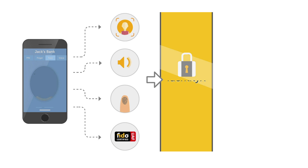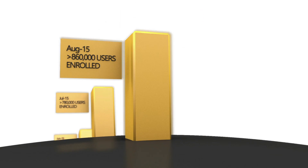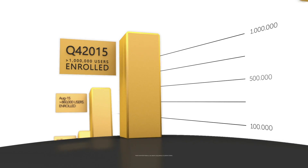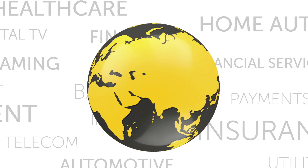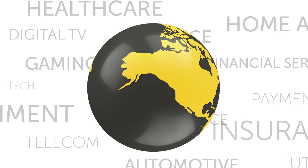Jack's bank controls the authentication process, deciding what biometric options are available and how to secure their systems. This isn't fiction — this is the future. Dayon has deployed and proven this technology at scale with millions of users. But IdentityX isn't just for banks; it can be used to deploy biometric authentication in a variety of applications worldwide.